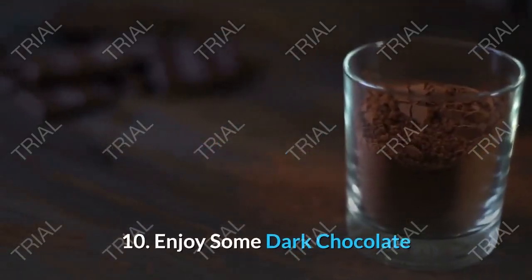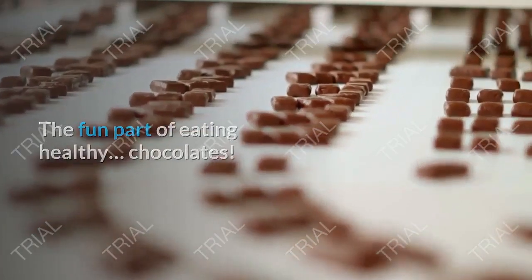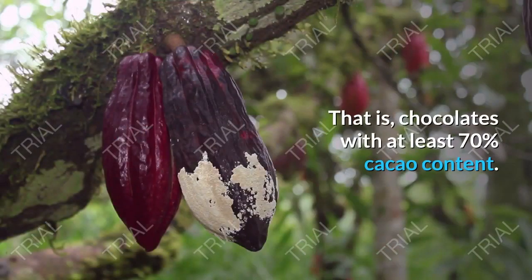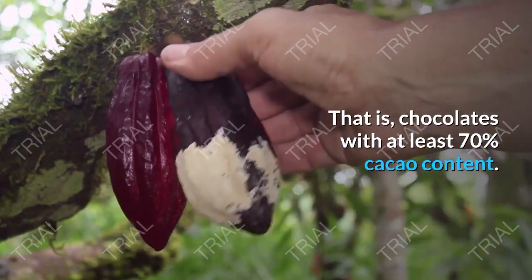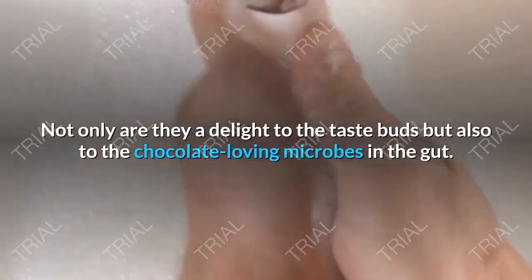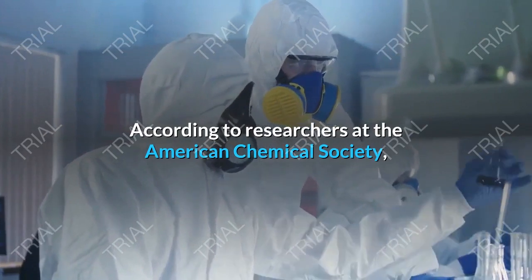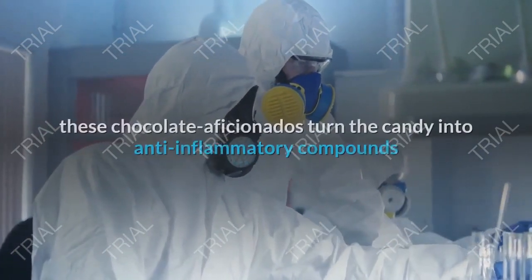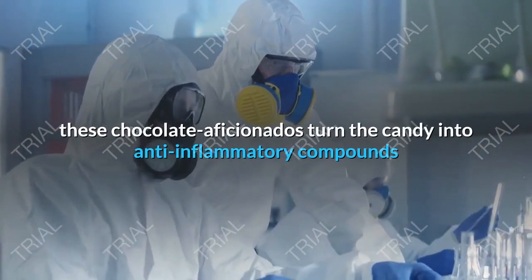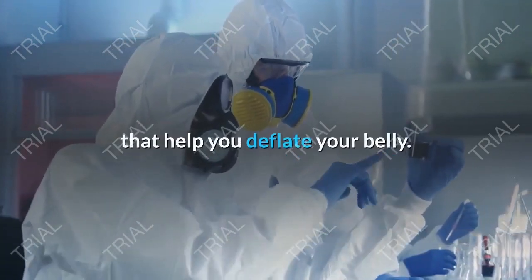Tip 10: Enjoy Some Dark Chocolate. Chocolates with at least 70% cacao content are not only a delight to the taste buds but also to the chocolate-loving microbes in the gut. According to researchers at the American Chemical Society, these chocolate aficionados turn the candy into anti-inflammatory compounds that help you deflate your belly.